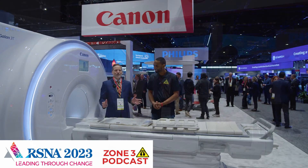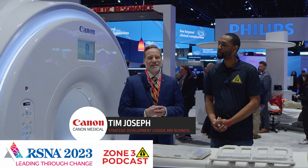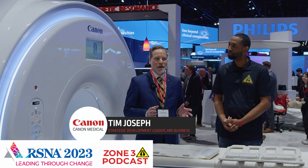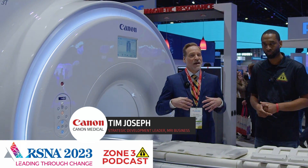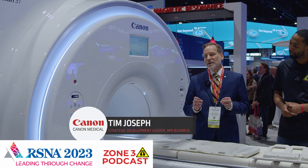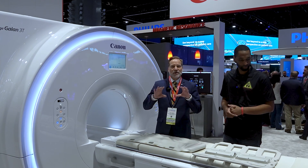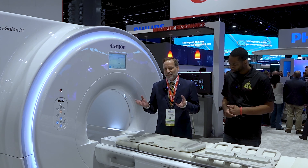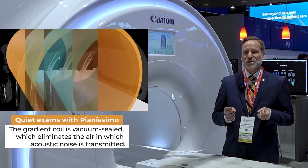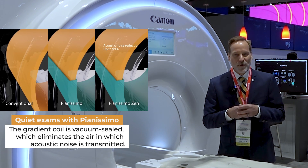Thanks, Reggie. So this year at RSNA 2023, Canon has the 3T Galon system on the booth. It has some really interesting features that we know will help our customers get through faster and easier than ever before. First and foremost, our 3T system comes with a lot of patient comfort features. We introduced decades ago the ability to encase the gradient coil — the object in MR systems that makes all the noise — in a vacuum chamber. This reduces the noise substantially and helps improve patient comfort quite nicely.